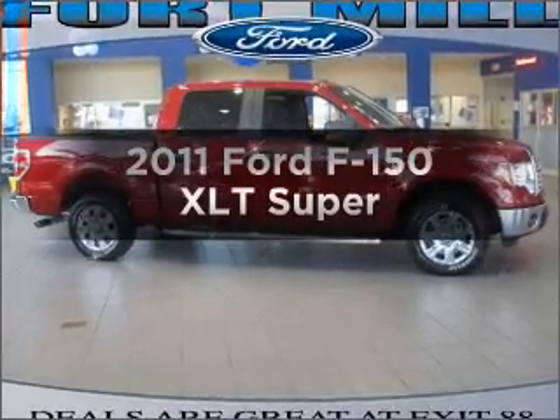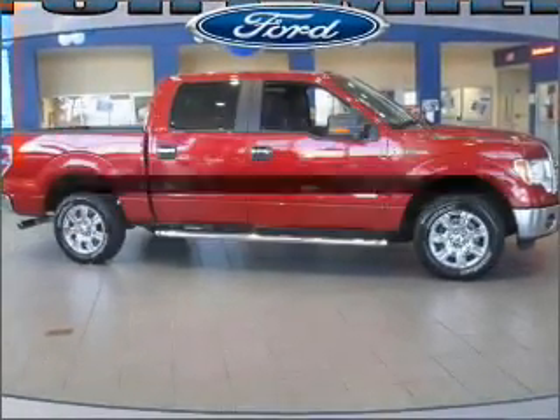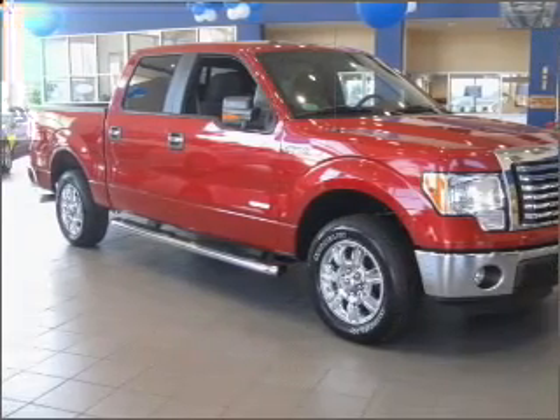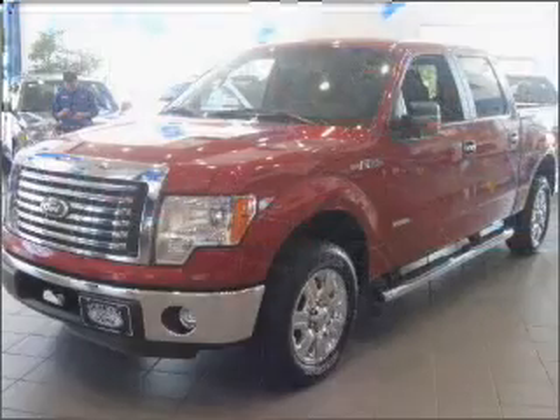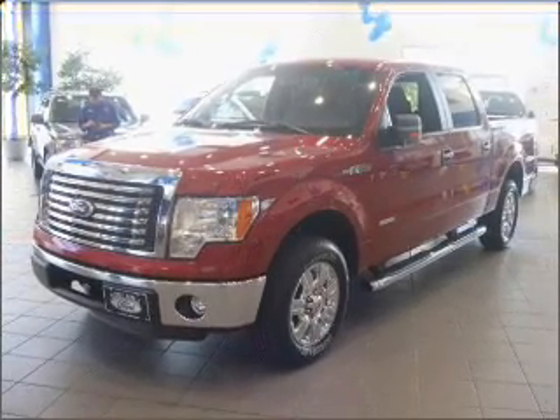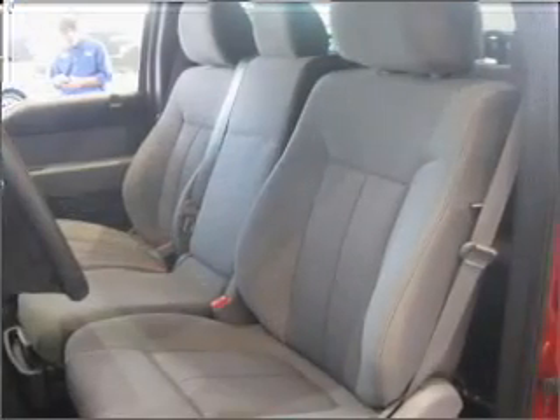Check out this 2011 Ford F-150. Travel the roads in style and comfort in this great vehicle. With a reliable six-cylinder engine connected to a smooth shifting six-speed automatic transmission, the anti-lock braking system will keep you safe on the road.